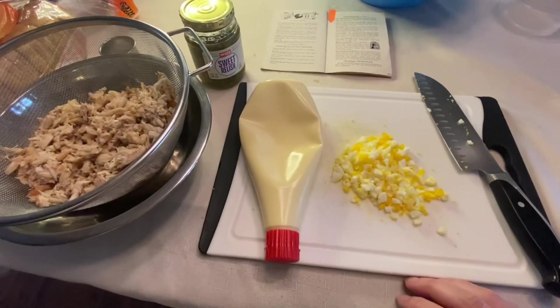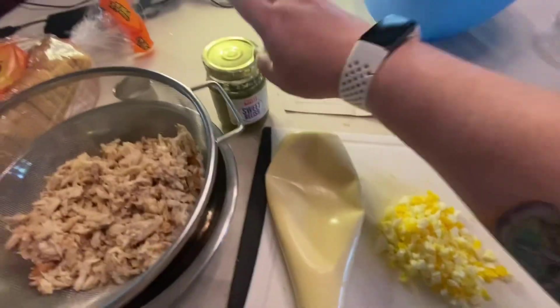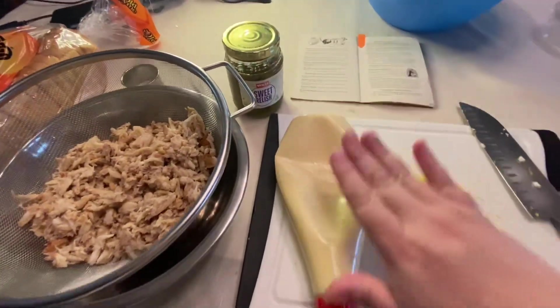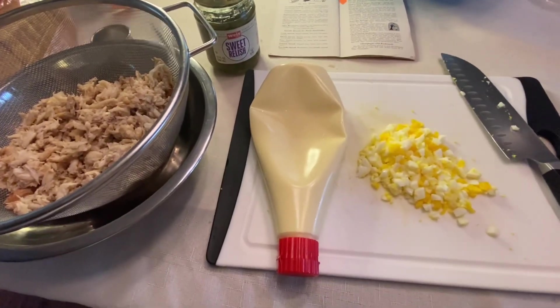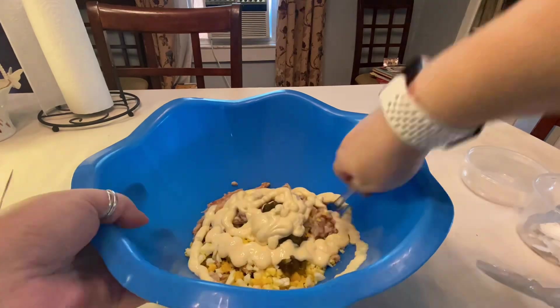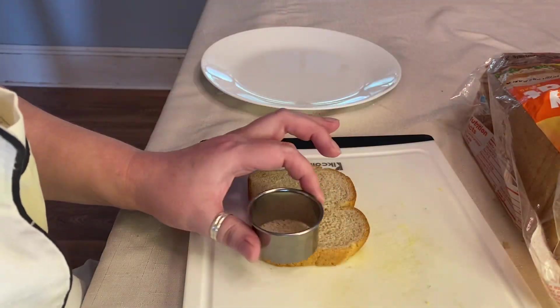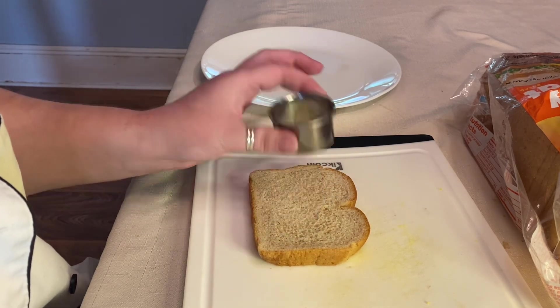Now that we have everything prepped, we've gone through our crab and diced up our egg. Now we just need to add the sweet relish and the mayonnaise — we're going with Japanese QB. Go ahead and mix. Next step in the process is we're just going to cut out our bread and assemble our little sandwiches.